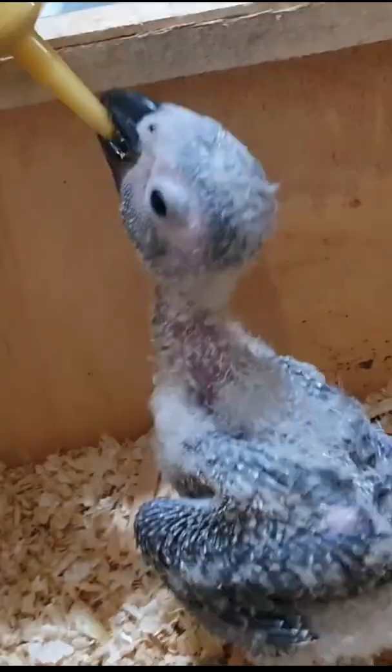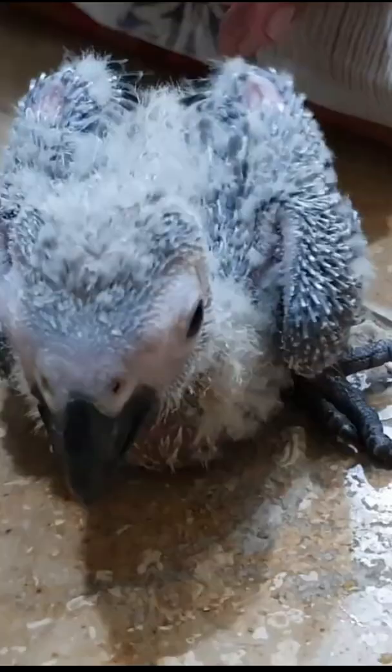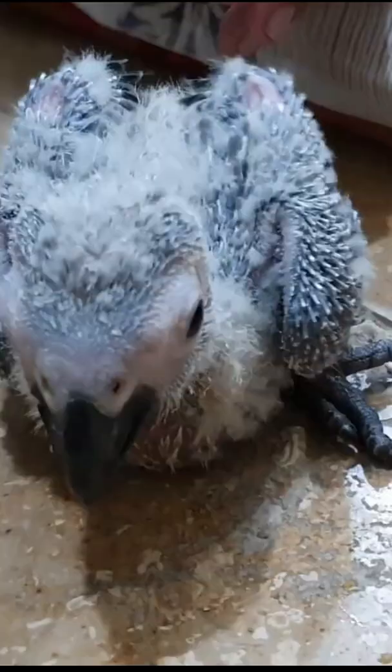What can African greys not eat? Chocolate. Chocolate poisoning first affects a bird's digestive system, causing vomiting and diarrhea.